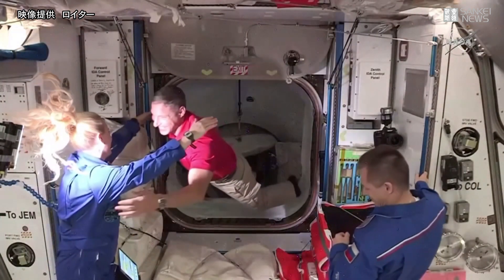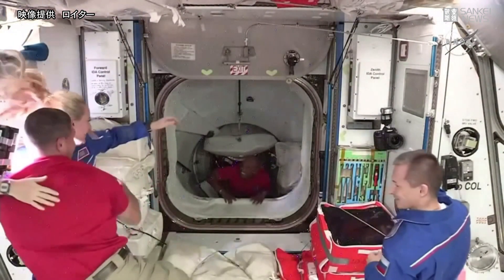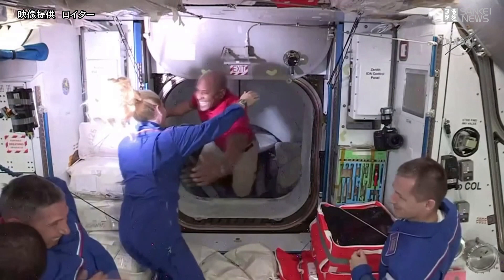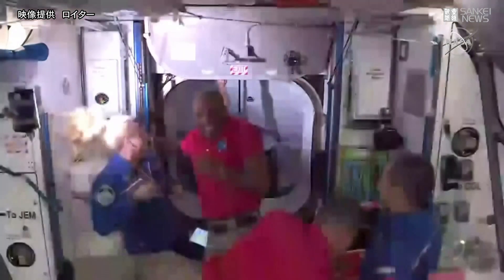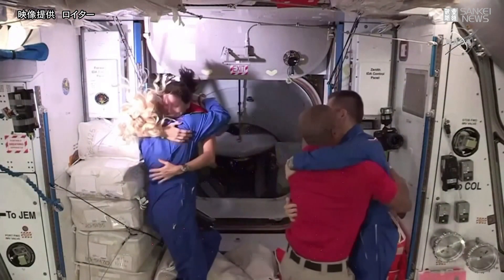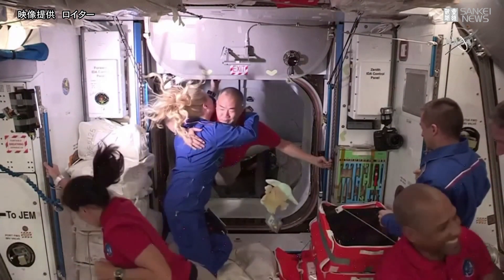And there they are — first across the hatch, Mike Hopkins, and here's Victor Glover. You heard the crew and the team here in Mission Control cheering to see them come across the hatch, bringing Expedition 64 crew to a total of seven.